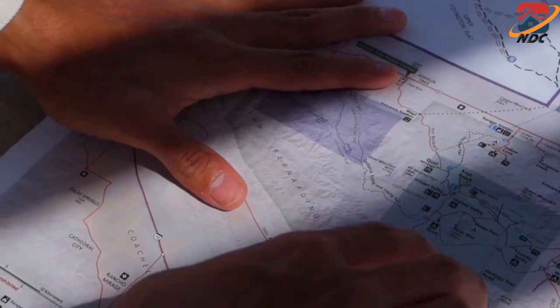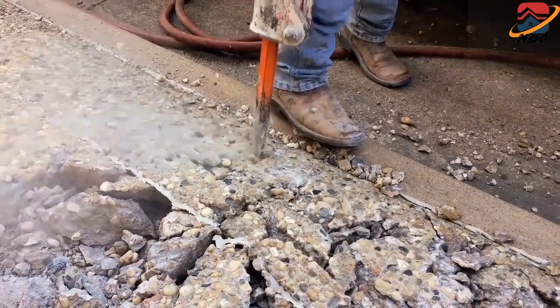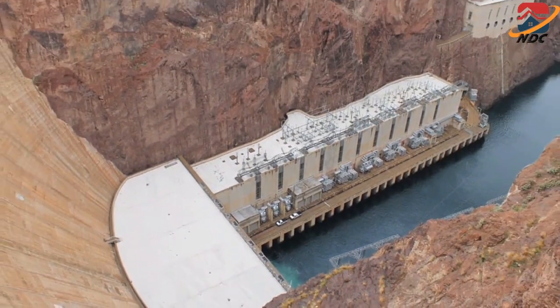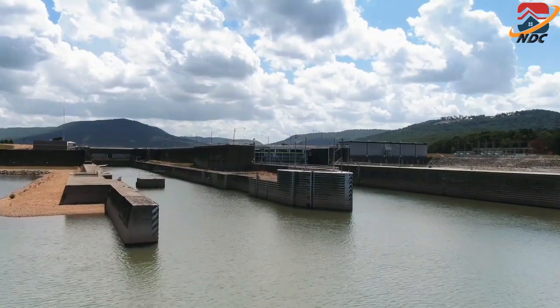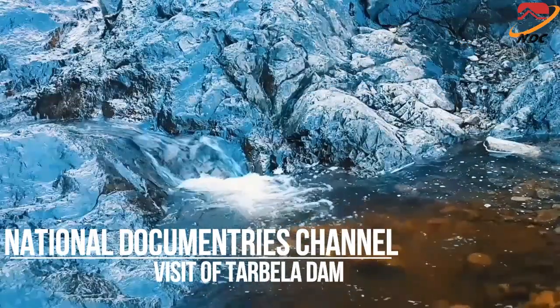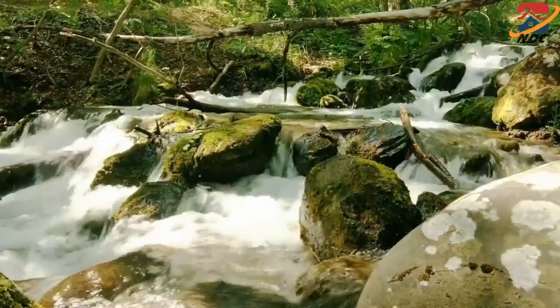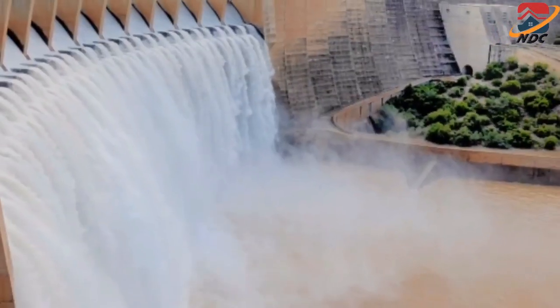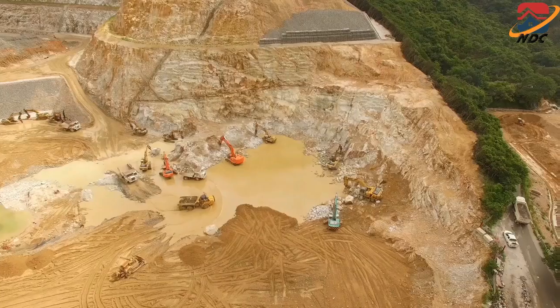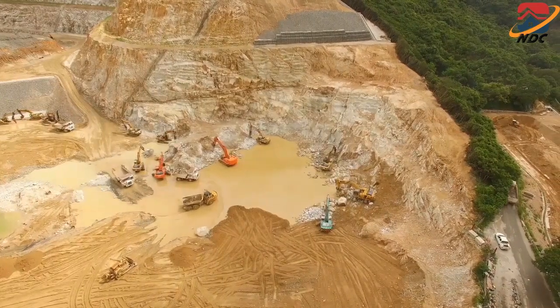Under the third stage, construction works were carried out on the closure of the diversion channel and construction of the dam in the edge portion, while the river was made to flow through the diversion tunnels. The remaining portion of the upstream blanket and the main dam at higher levels was also completed as part of Stage 3 works, which were concluded in 1976.